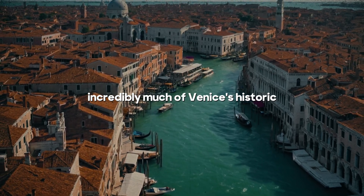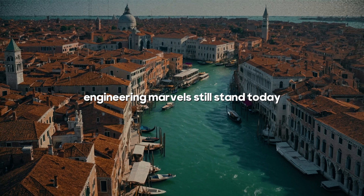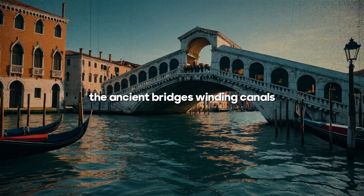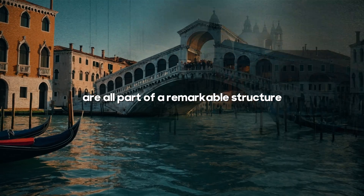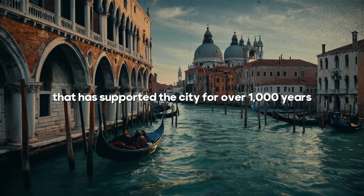Incredibly, much of Venice's historic engineering marvels still stand today. The ancient bridges, winding canals, and enduring buildings are all part of a remarkable structure that has supported the city for over a thousand years.